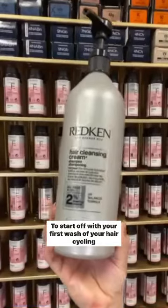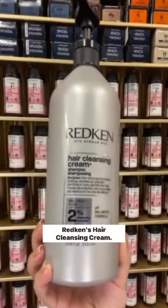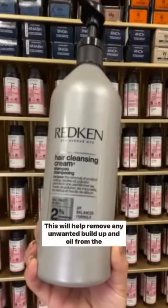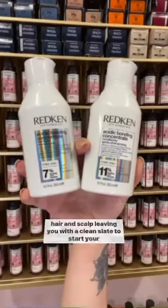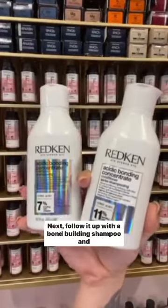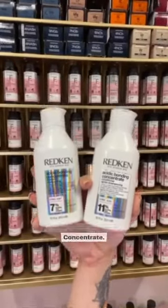To start off with your first wash of your hair cycling routine, start off with a clarifying shampoo, much like Redken's Hair Cleansing Cream. This will help remove any unwanted buildup and oil from the hair and scalp, leaving you with a clean slate to start your week. Next, follow it up with a bond building shampoo and conditioner, much like my favorite, Redken's Acidic Bonding Concentrate.